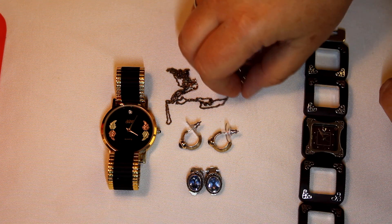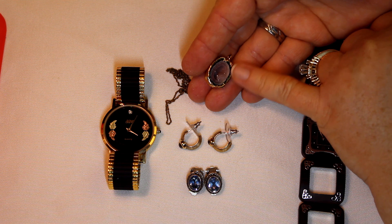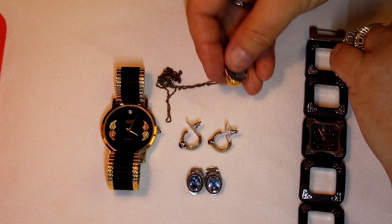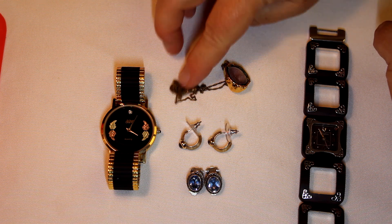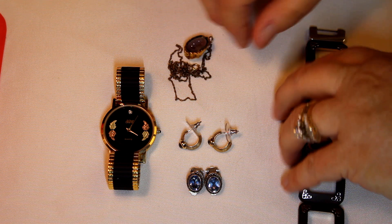We have this gorgeous little geode. Look at that — just gorgeous inside. The gold wash on the chain is marked 1/20 14-carat. It looks a little dated, so I would put the geode on another chain and put that chain in scrap.